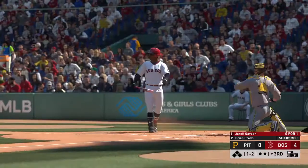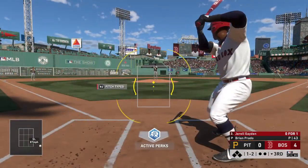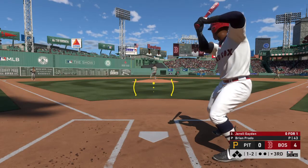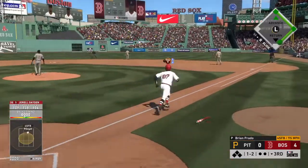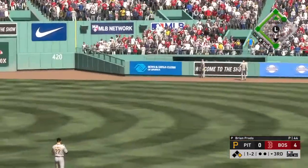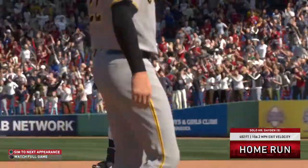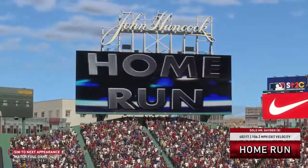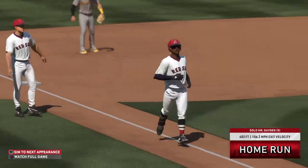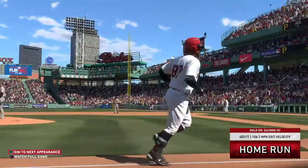They've got the opportunity to complete the sweep with a win in this one. These teams don't match up all that often, but due to interleague they get a chance to play this season, and it's really difficult to sweep a team in a three-game series. He pulls this one high and deep to right center field — unbelievable, a home run! Solo shot to right center, home run number five on the year, as the Red Sox break on top now five to nothing.